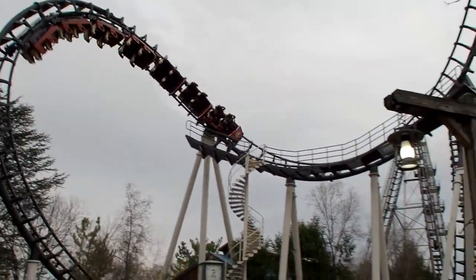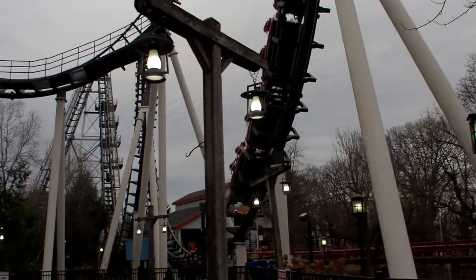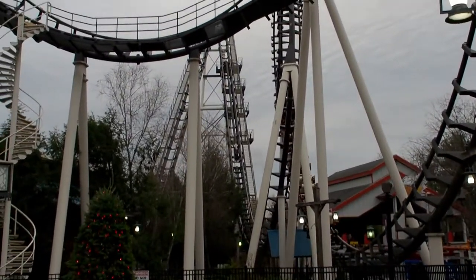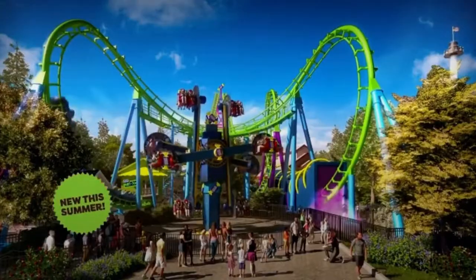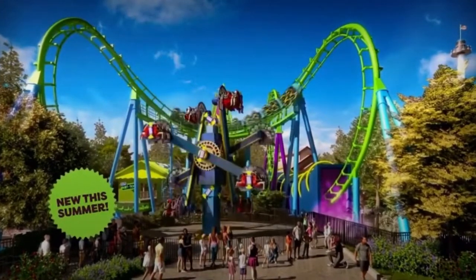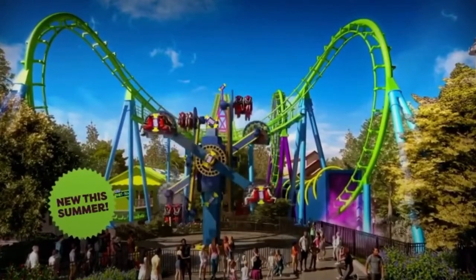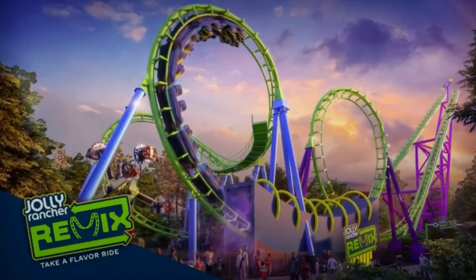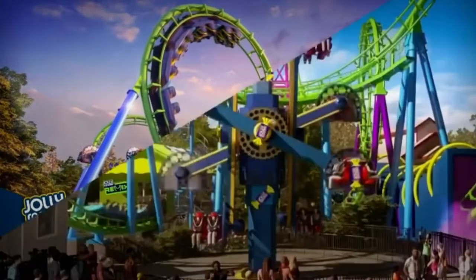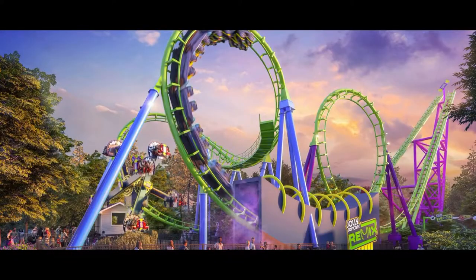I think all of us knew that when Hershey Park started repainting Sidewinder back a few months ago that we were probably going to be seeing a Jolly Rancher re-theme, but this is a lot different than we expected. Not only is Sidewinder being re-themed to Jolly Rancher Remix, but there's also going to be a brand new flat ride from Zemperla being added into this area. So really what we're looking at here is a whole re-theme of Sidewinder's Plaza.